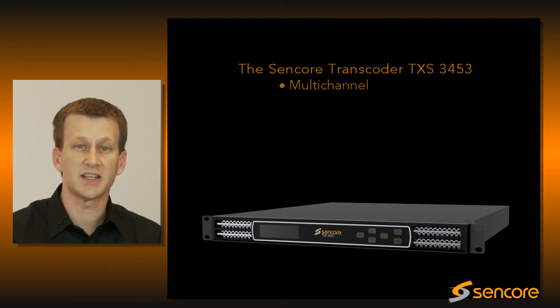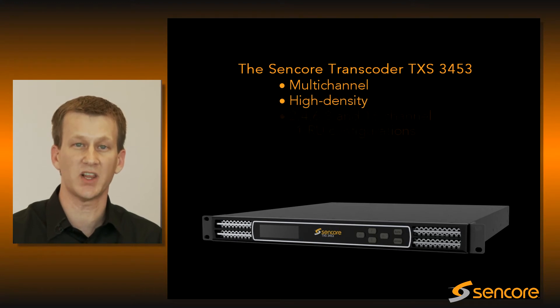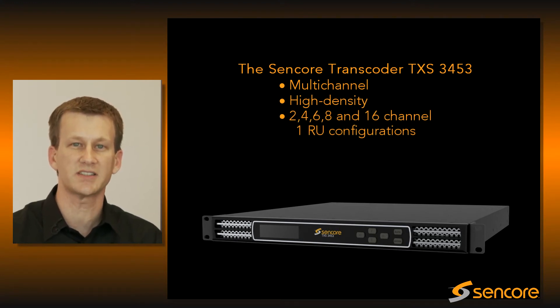Our TXS is a multi-channel high-density transcoder which is available in 2, 4, 6, 8, and 16 channel 1RU configurations.